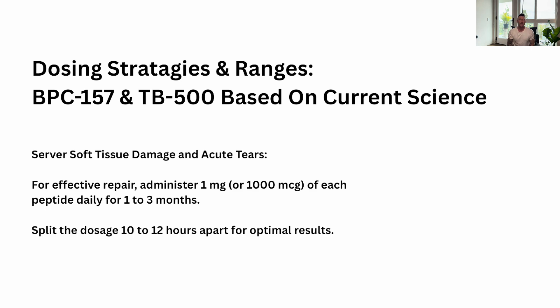Now let's jump into dosing strategies and ranges for BPC-157 and TB-500 based on current science. For severe soft tissue damage and acute tears, administer one milligram or 1000 micrograms of each peptide daily for one to three months, splitting the dosage 10 to 12 hours apart for optimal results. Since these peptides are rapidly cleared from the body, splitting the dose is better — 500 micrograms in the morning and 500 micrograms in the evening — to keep peptides in circulation and rapidly repair injuries, wounded tissue, and acute tears.